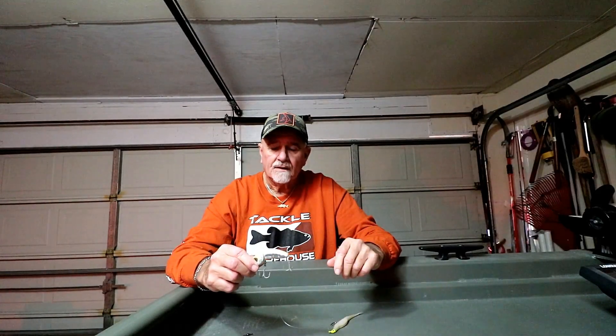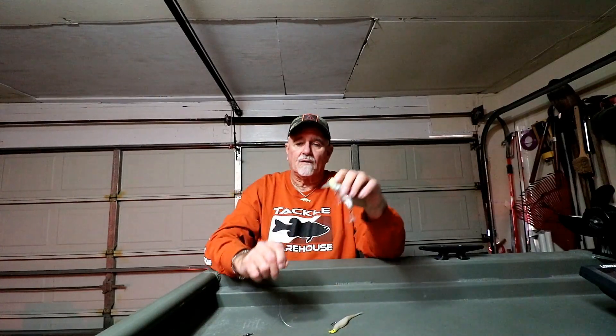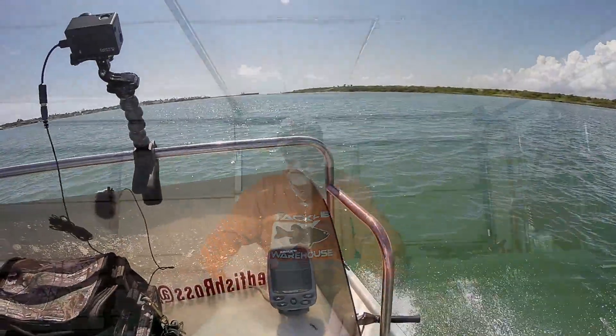It should get better and better as the water keeps cooling down. I'm gonna put everything in the description — the rod, reel, all that stuff. So if you want to know what we were throwing them on, check the description of the video. Thanks for watching, let's get on to the video.